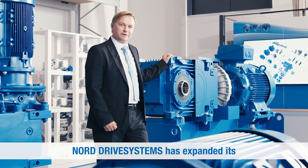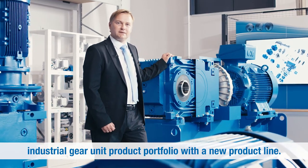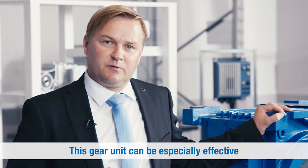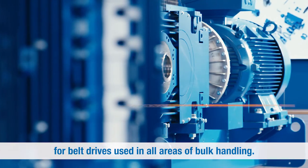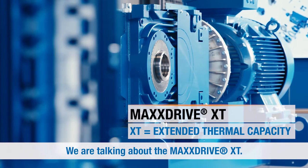Nord Drive Systems has expanded its industrial gear unit product portfolio with a new product line. This gear unit can be especially effective for belt drives used in all areas of bulk handling. We are talking about the MaxDrive XT.